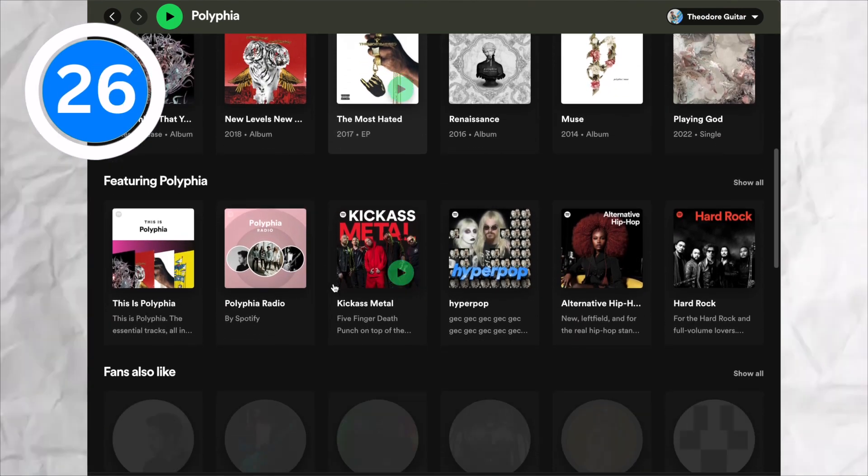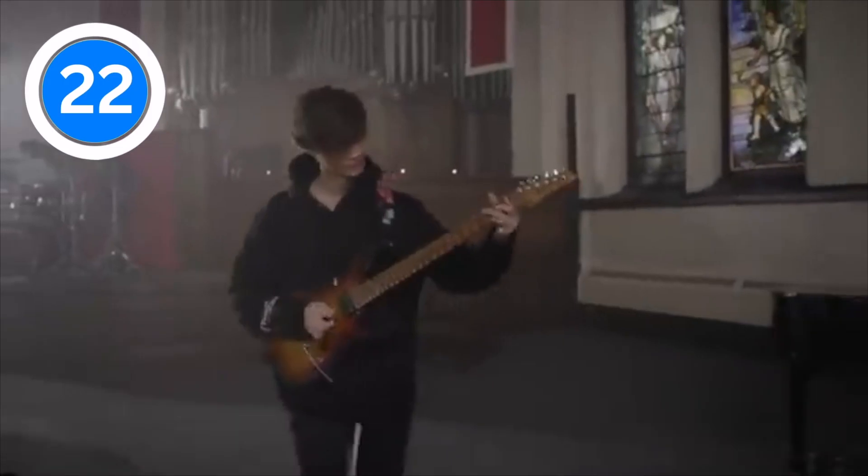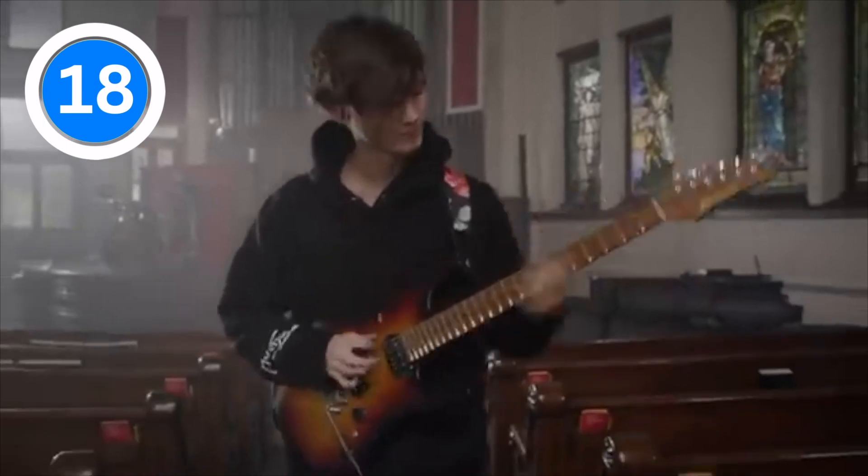He doesn't just write normal riffs — he does a lot of jumping up and down on the neck, doing tons of octaves and playing crazy amounts of harmonics. He also frequently uses a technique called hybrid picking, which is when you're doing fingerstyle guitar but you also have a pick in your hand, picking and using your fingers at the same time.